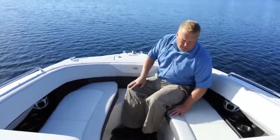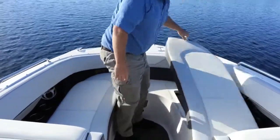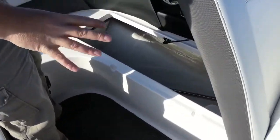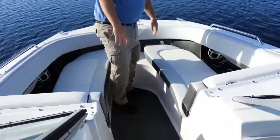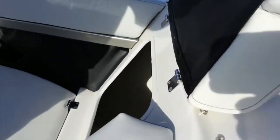The storage up here in the bow is phenomenal. This seat here lifts up and then you have a huge storage area. This storage area actually goes all the way back to where the driver's feet are. The other access point for that storage area is right here. Right now our bow filler cushions are in there, which fill in this whole bow for a nice layout area.